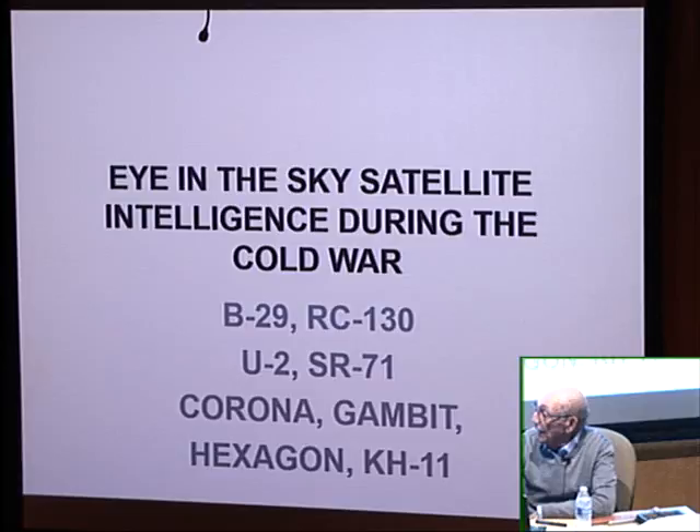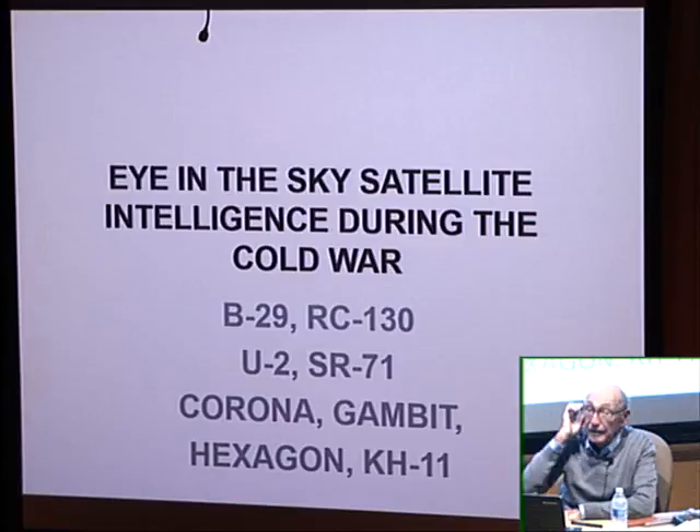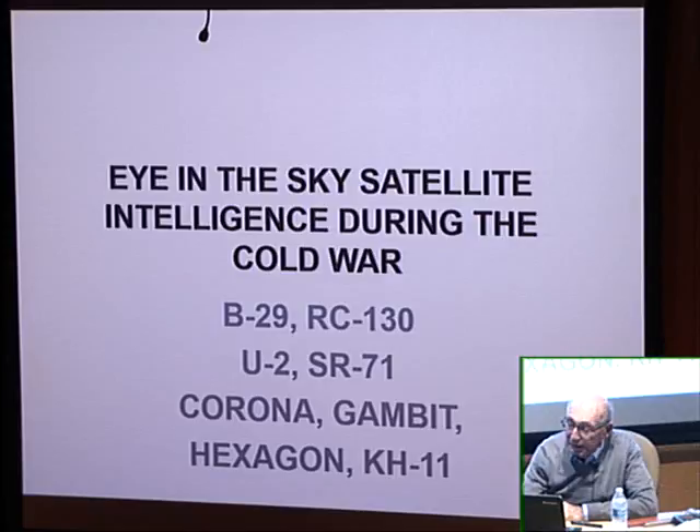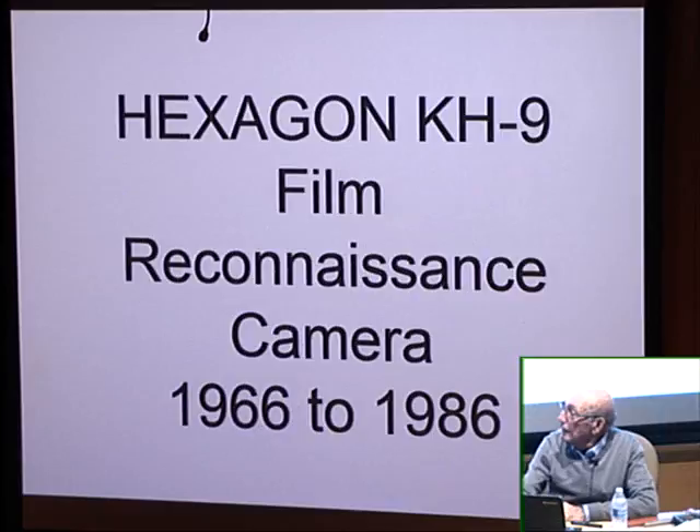The Hexagon was the last film-based reconnaissance camera. Now the KH-11 is a digital camera currently taking photographs above. The Hexagon is still the best photography satellite ever, because film takes better pictures than a digital sensor.